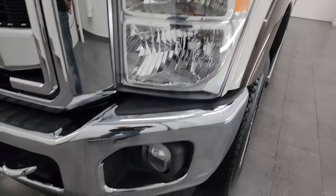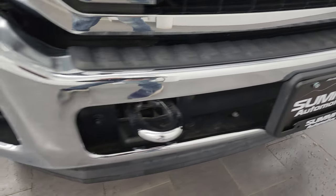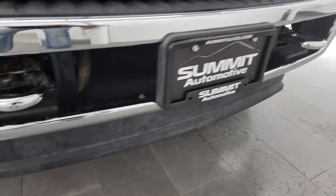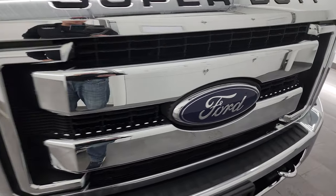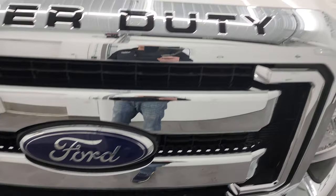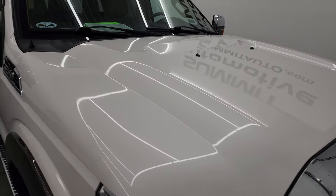Coming around the front, the headlights are nice and clear — you get the chrome tow hooks, and the lower valance is in nice shape. I didn't see any scuffs or scrapes. You get the chrome trim grille, the Ford logo is in nice condition, and the hood is in absolutely perfect condition as well.